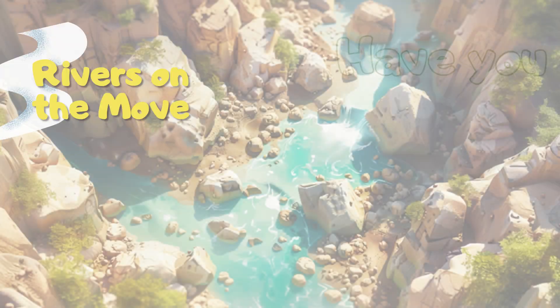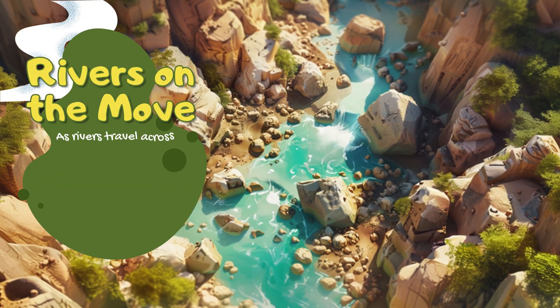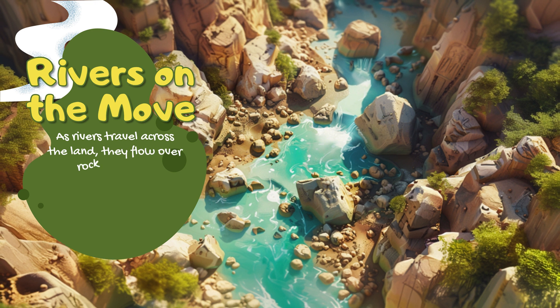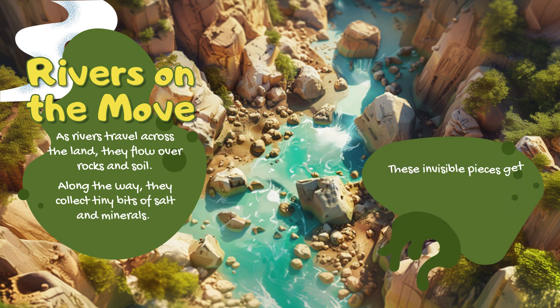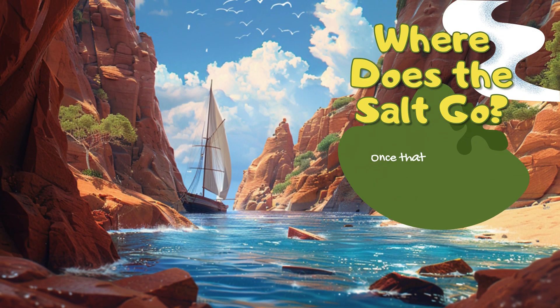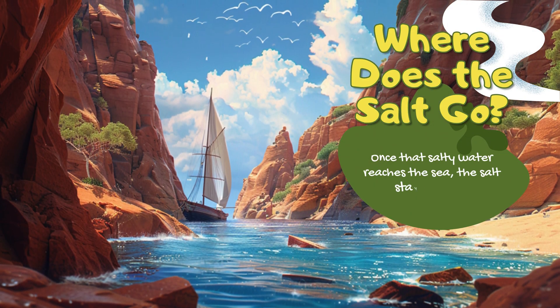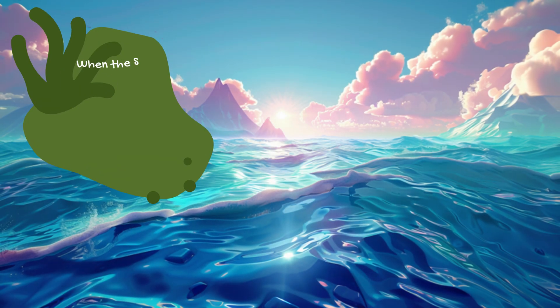Rivers on the move: as rivers travel across the land, they flow over rocks and soil. Along the way, they collect tiny bits of salt and minerals. These invisible pieces get carried along until the rivers reach the ocean. Where does the salt go once that salty water reaches the sea? The salt stays behind.